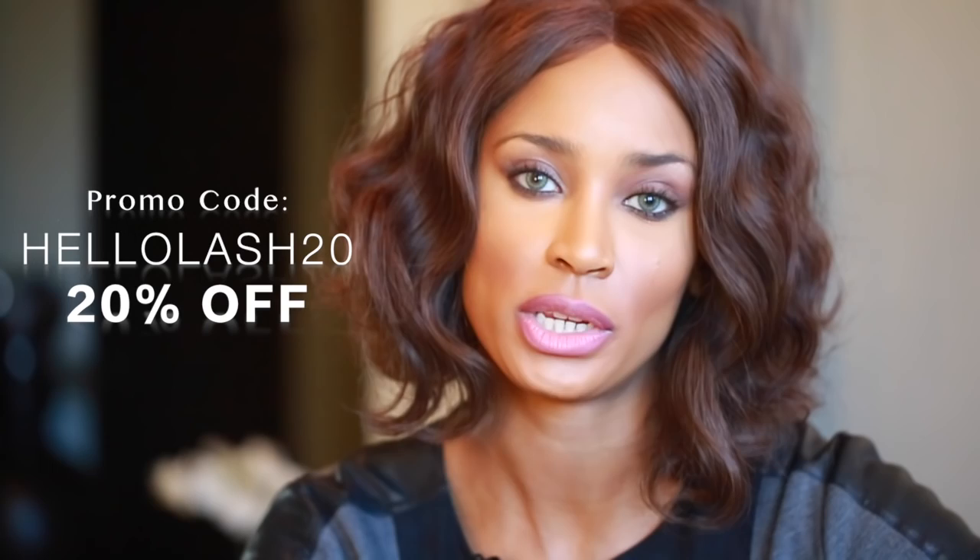I really love this mascara and I hope you check it out. Right now they have a coupon code you can use on their site — I'll put the link down below as well as the code. It's HelloLash20 and if you use that up until April 15th you'll get 20% off the mascara. It retails for $22 at Ulta and Kohl's, but if you go to their website and order you can get 20% off.